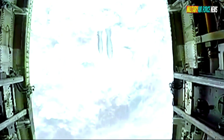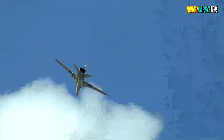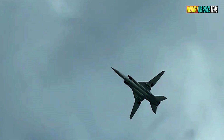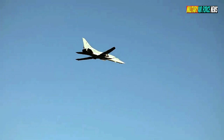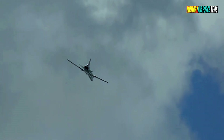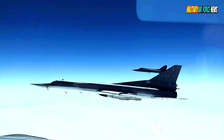The Tu-22M3M can carry up to 3 KH-32 missiles. Additionally, the KH-47 Kinzhal aeroballistic hypersonic missile can also be used, and the bomber can carry up to 4 such missiles. Having a range of 2,000 km, a high speed of Mach 12, and being able to maneuver in flight, this aircraft is immune to potential enemy air defense systems.